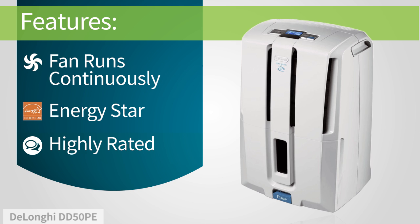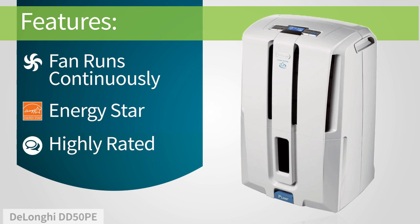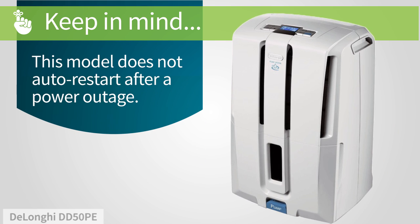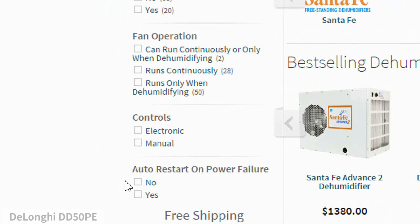And it's ENERGY STAR rated, meaning it operates more efficiently than non-ENERGY STAR dehumidifiers. Customers love it. Keep in mind, if you're looking for a dehumidifier that turns back on automatically after a power outage, consider a unit with auto-restart.